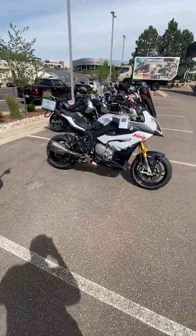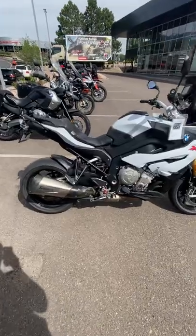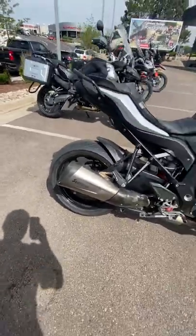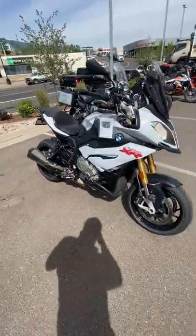Hello, this is Shane with Colorado Springs Powersports. Just wanted to show you this 2016 BMW S1000XR. It is a little dirty — it does live outside, but it cleans up really nice.